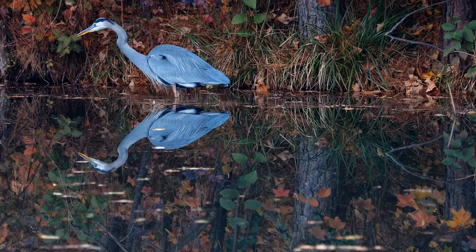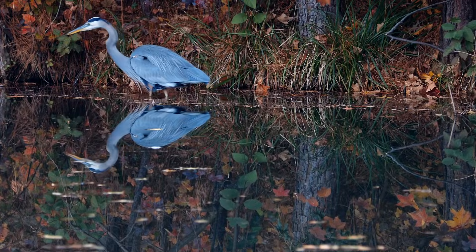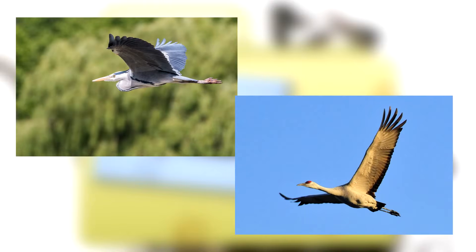The great blue heron is sometimes mistakenly called a crane, but there are distinct differences between the two. Herons tend to have longer necks and beaks, and will hold their necks in an S shape while flying. Cranes hold their necks out straight while flying.